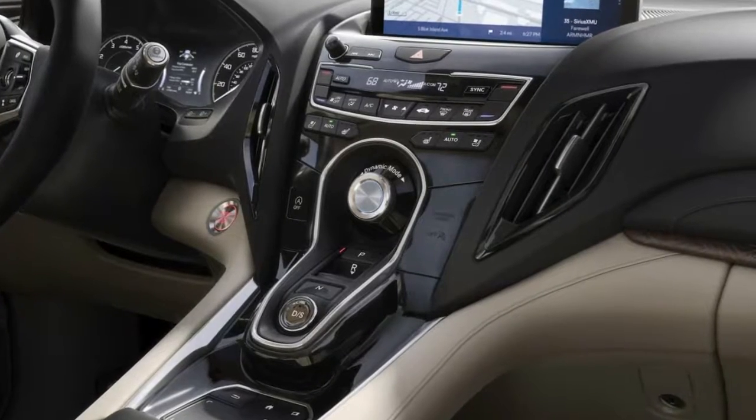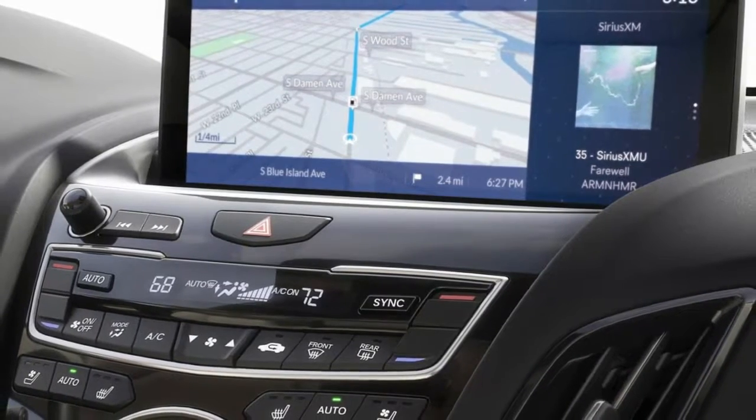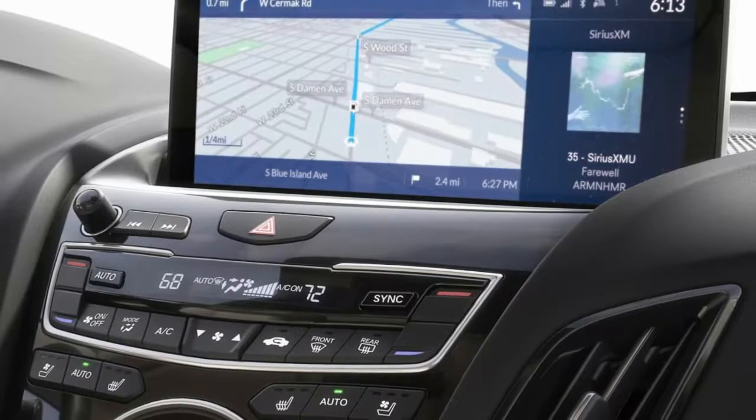The all-wheel drive system has four distinct drive modes: Sport, Sport Plus, Comfort, and Snow.